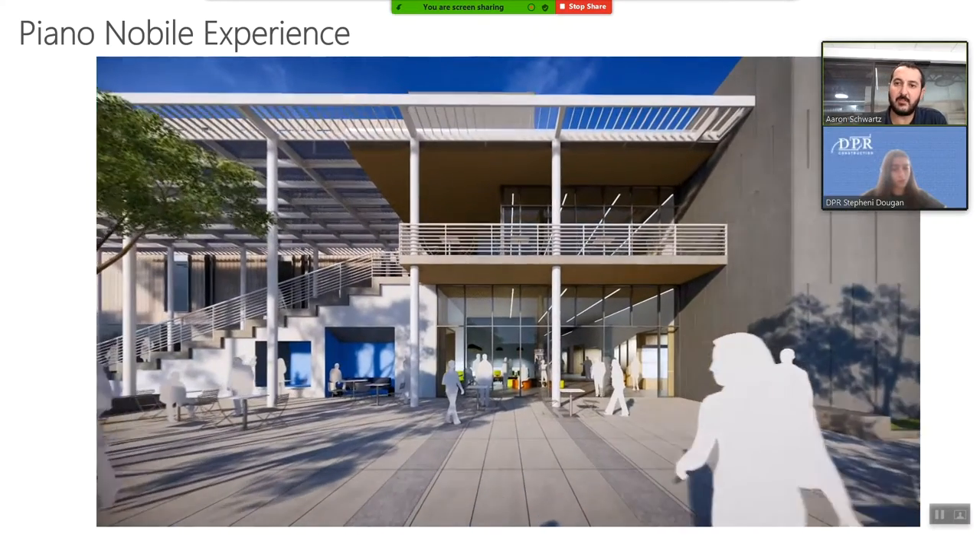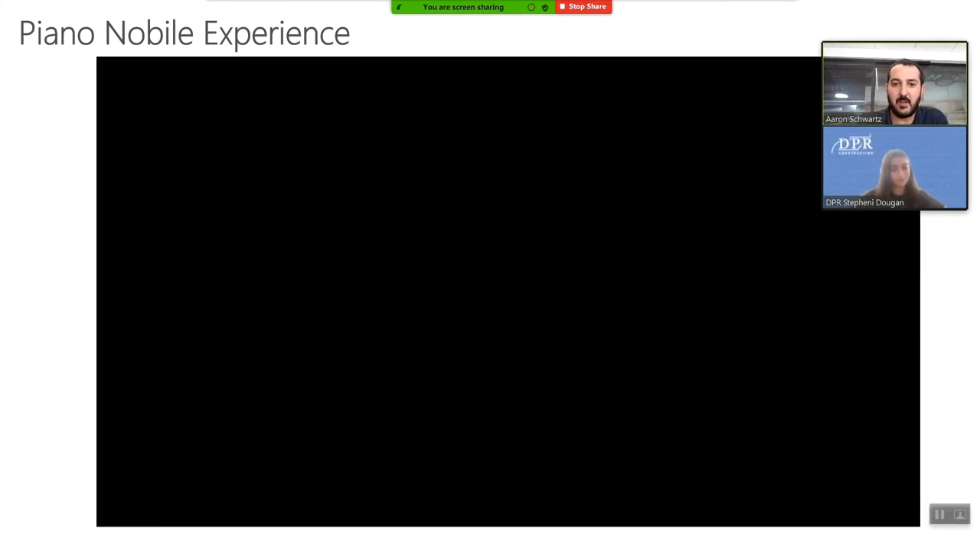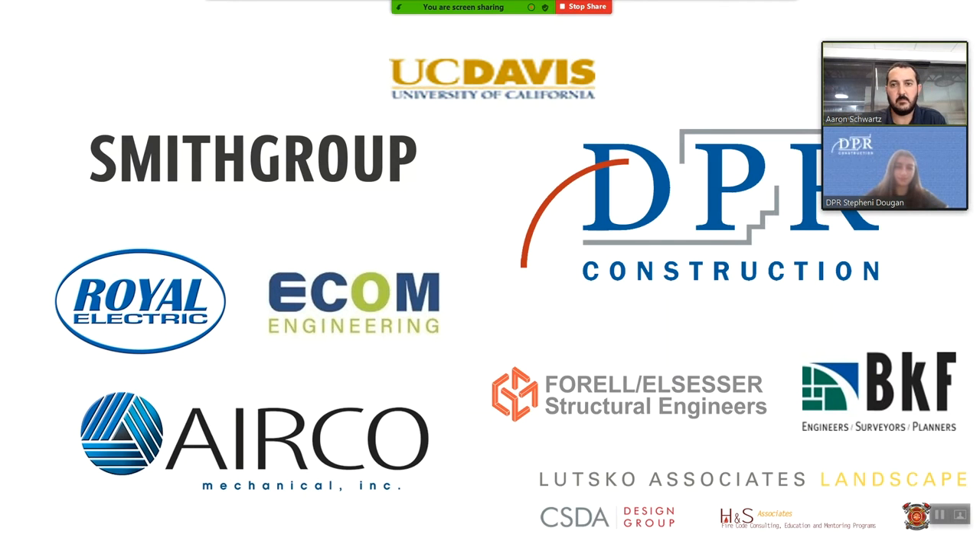This is the view of the building as you're approaching it from the bike parking area to the south. At DPR we refer to subcontractors as our trade partners. It's only fair to call them trade partners because we're a design-build team and we rely on each other. This project would not be a success without great working relationships and fantastic trade partners. A special thanks for all the hard work to date and appreciation for all the hard work that is to come.